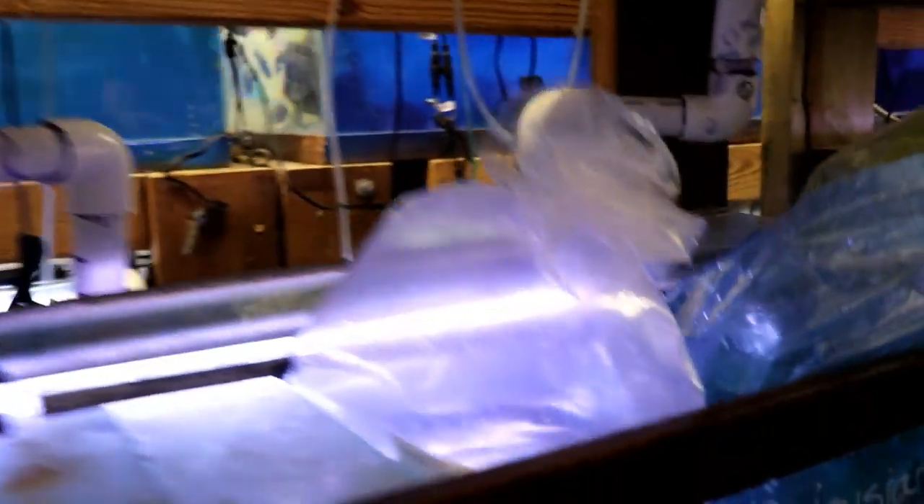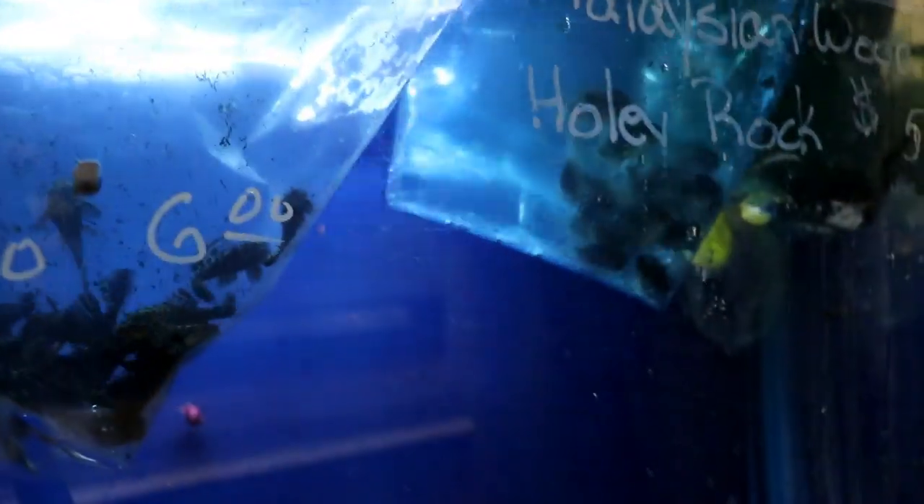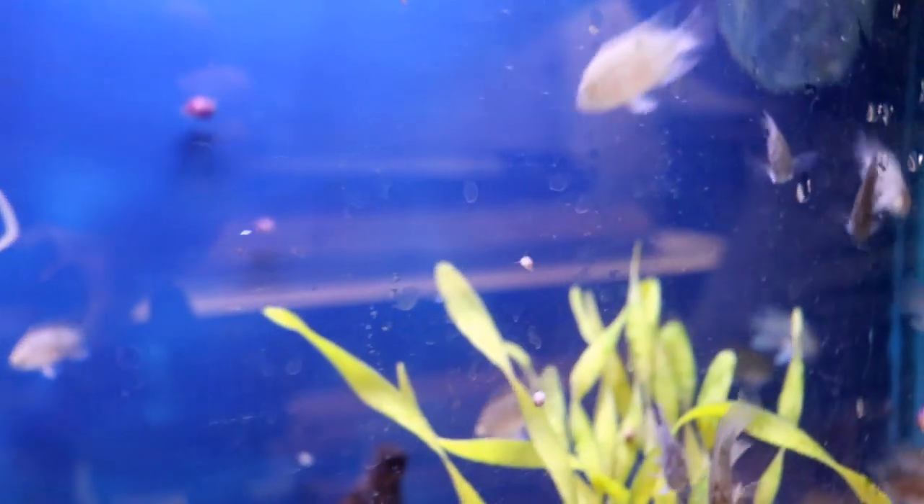A keyhole cichlid — the little cichlid out of South America. That little spot on top of them looks like a keyhole. They get real big and they're very mild.